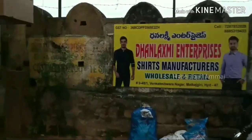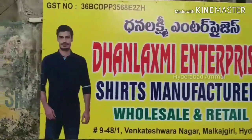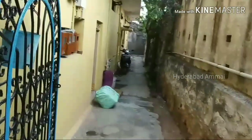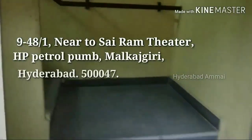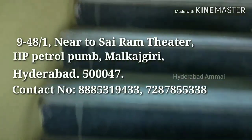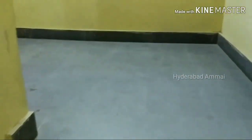Hello friends, welcome back to my channel. We are going to visit a location near Sairam Tatar HP petrol pump in Hyderabad. We will address the contact details and location link in the description box. I have a great video about this business.